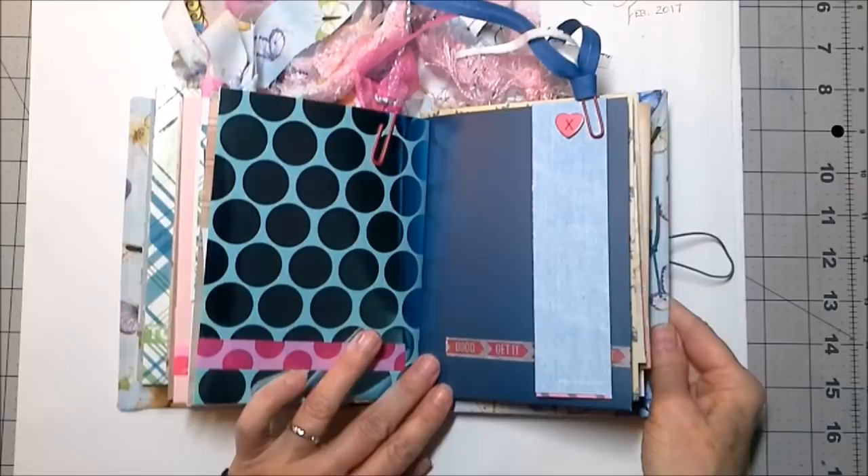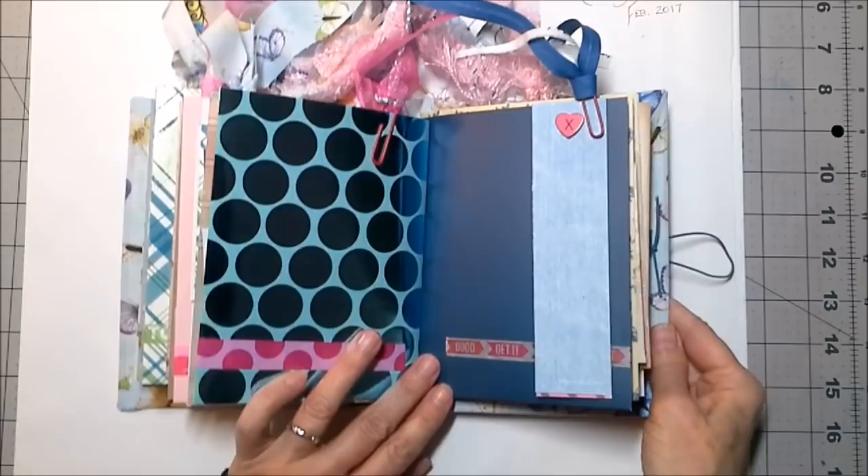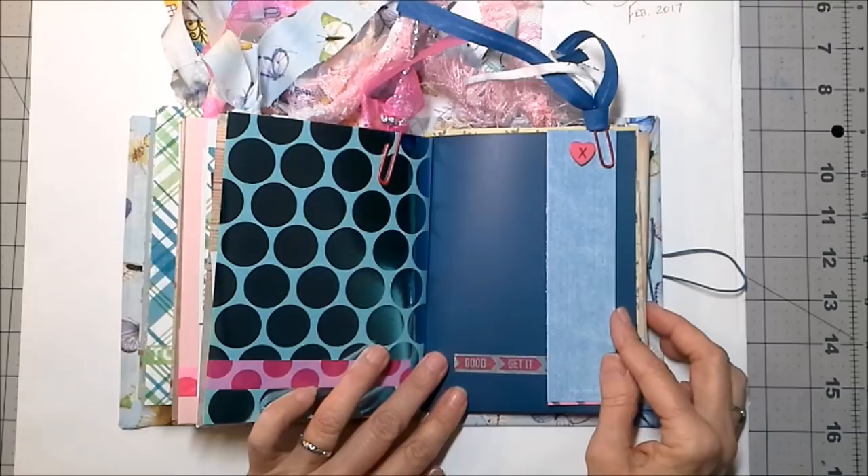I think it's important that when you are making a piece of art and you are not happy with it, that you carry on with it. Carry on, carry on, carry on.